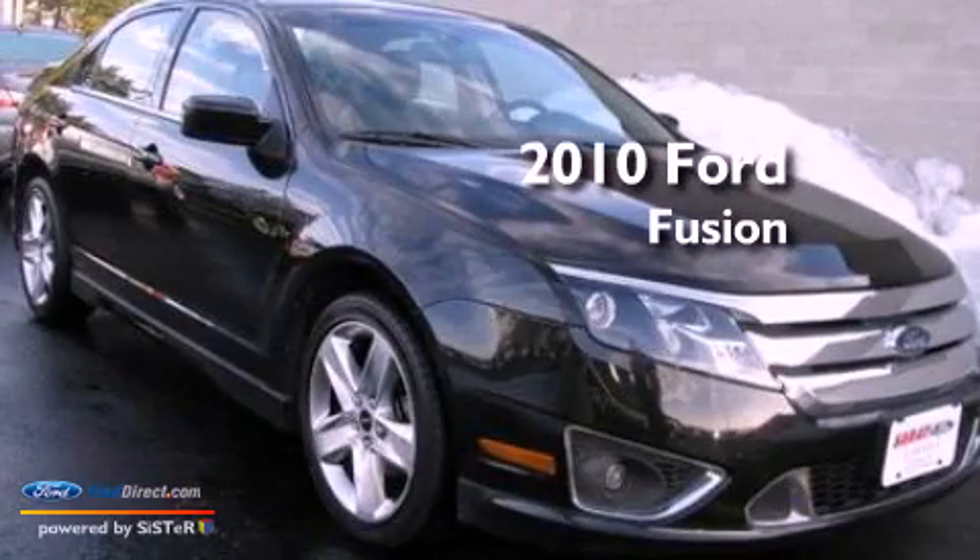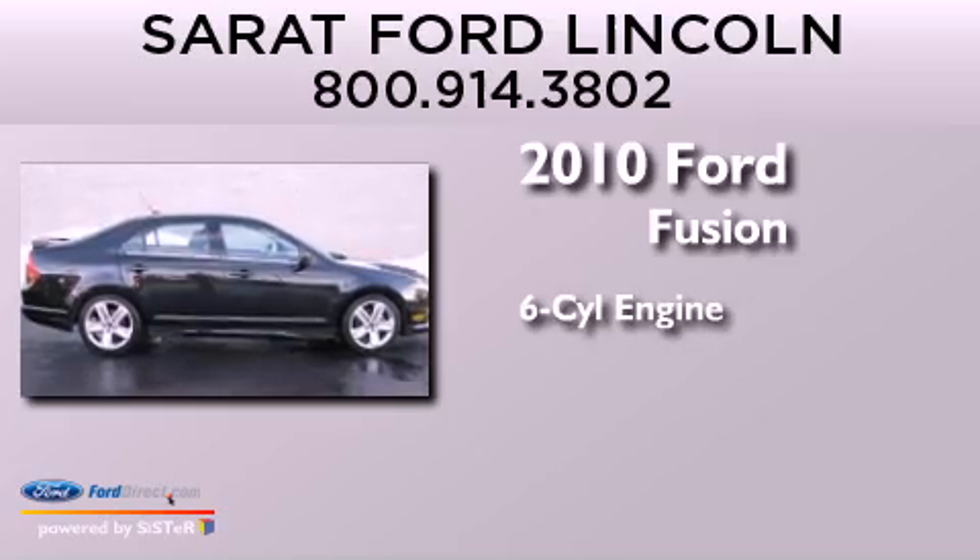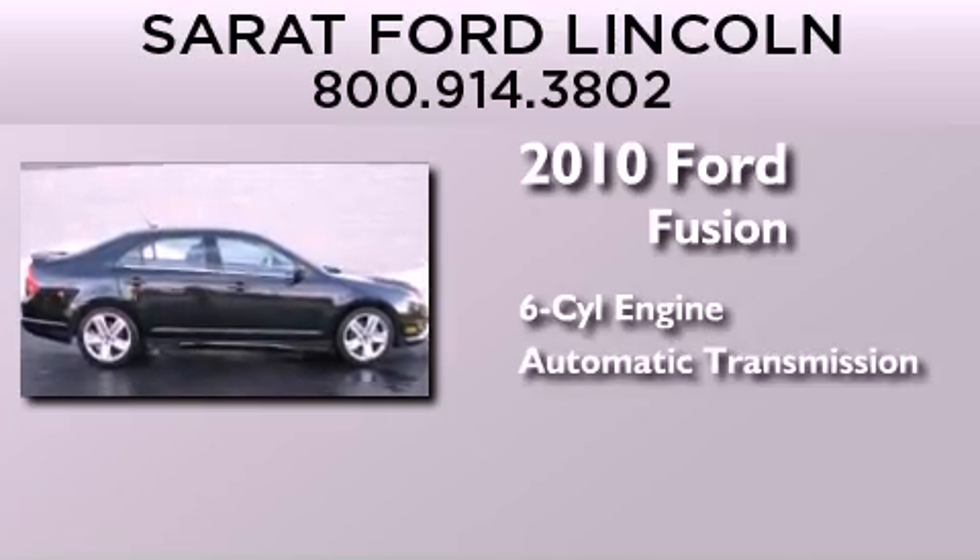This is a certified pre-owned 2010 Ford Fusion. It has a six-cylinder engine, an automatic transmission, and all-wheel drive.